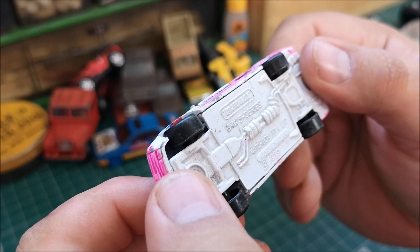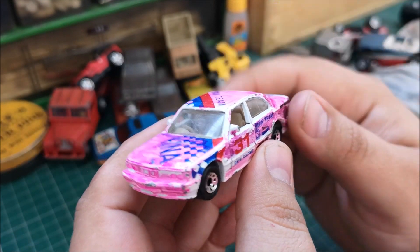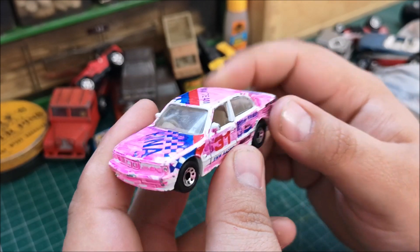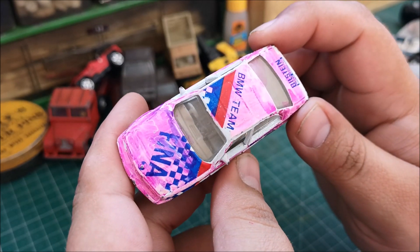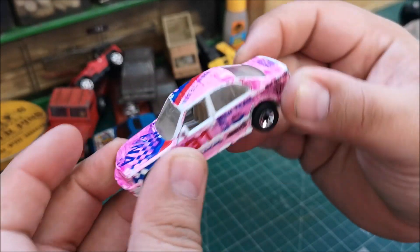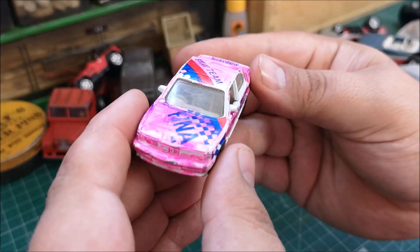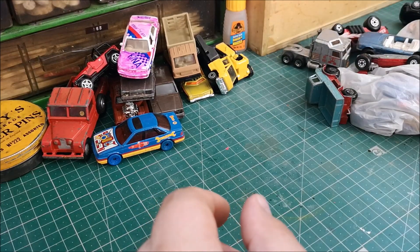I was really happy with this one — a BMW 5 Series from 1989. I've got another one and was really gutted because I wanted to do a restoration on it, but the interior and glass on the one I have is shot. Now I've got a really nice one. It's been covered in pink highlighter or whatever, but that doesn't bother me — I'm going to be stripping that down.